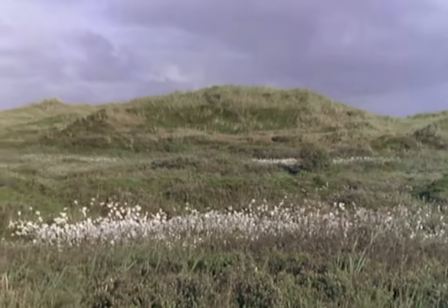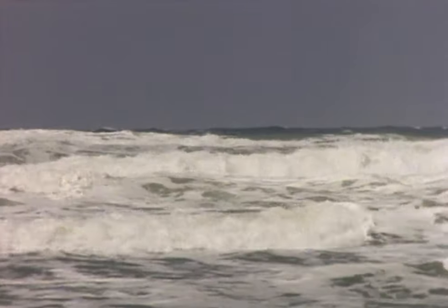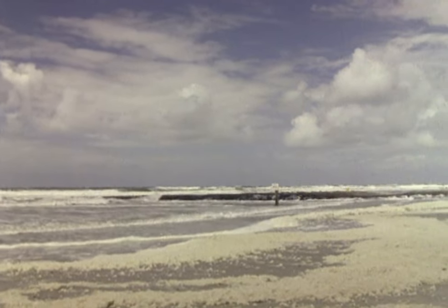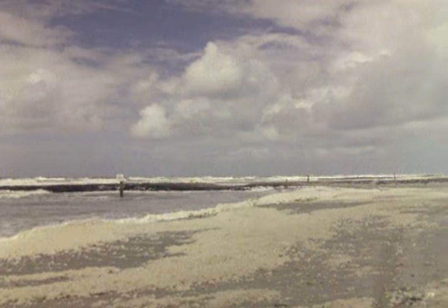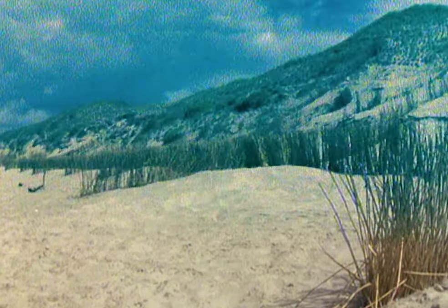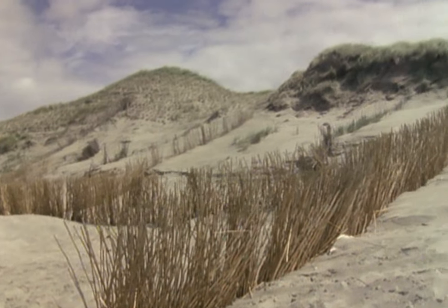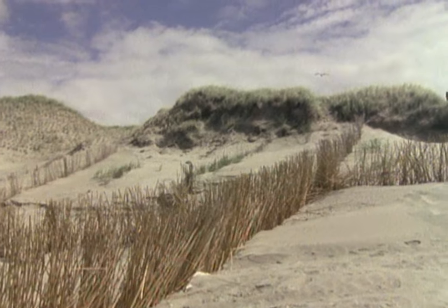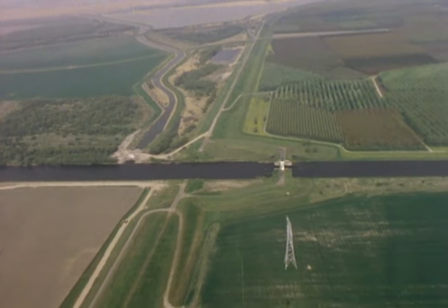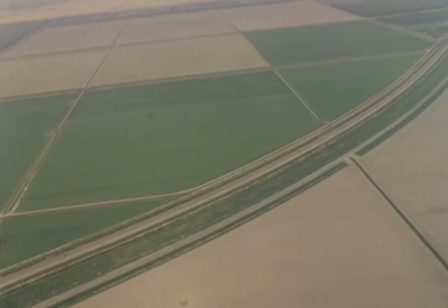Much of the country lies below sea level. Beyond the fragile dunes, the North Sea pounds away relentlessly. Only careful engineering and constant management prevents erosion and the sea from flooding in. Large areas of land have been claimed from the sea. It's to this patchwork of marshland and shallow lagoons, crisscrossed by a regimented network of reed-lined dykes and canals, that the spoonbills return every year.